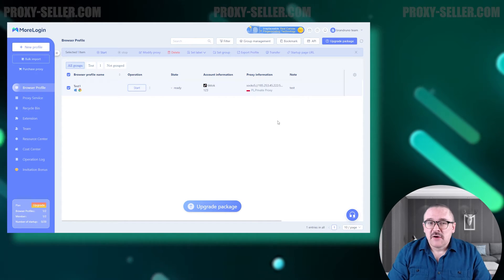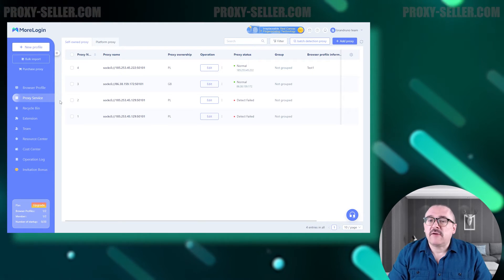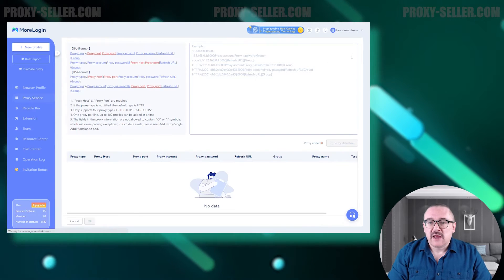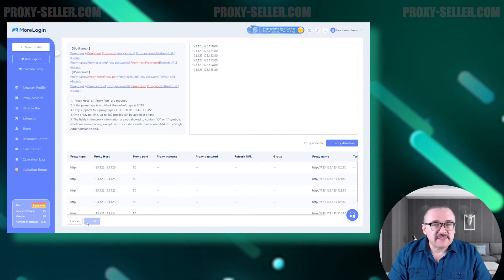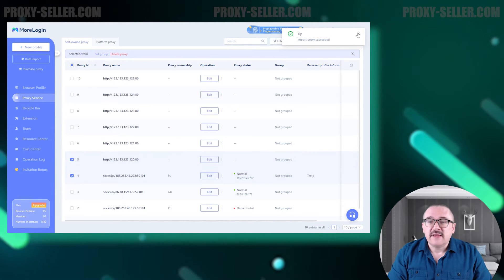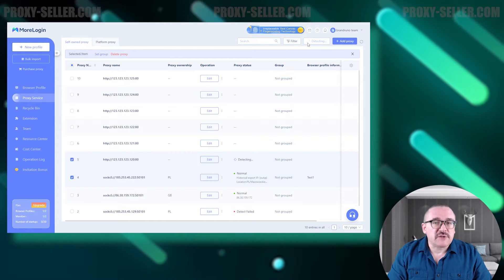Let's move on to other browser tabs. First, we have the Proxy Service tab, where you can pre-configure proxy servers that can be assigned to new profiles. You have the option to set up a single proxy or import a list of proxies in a format the browser can read. This tab also features a proxy checker to test the servers you've added.